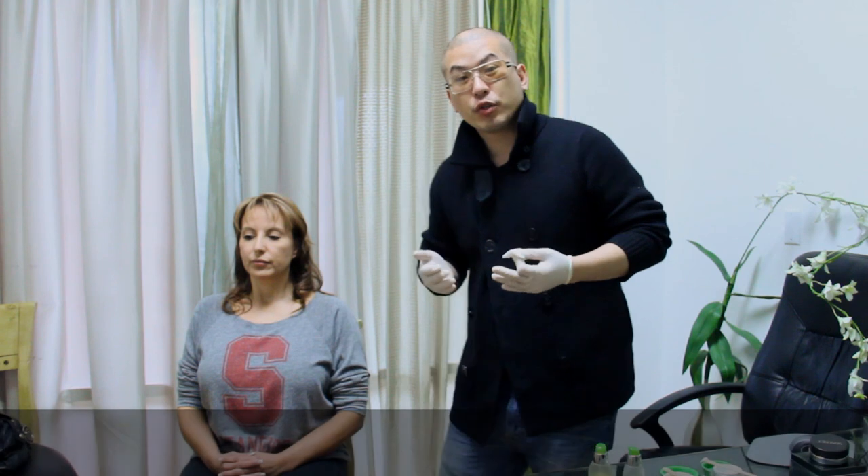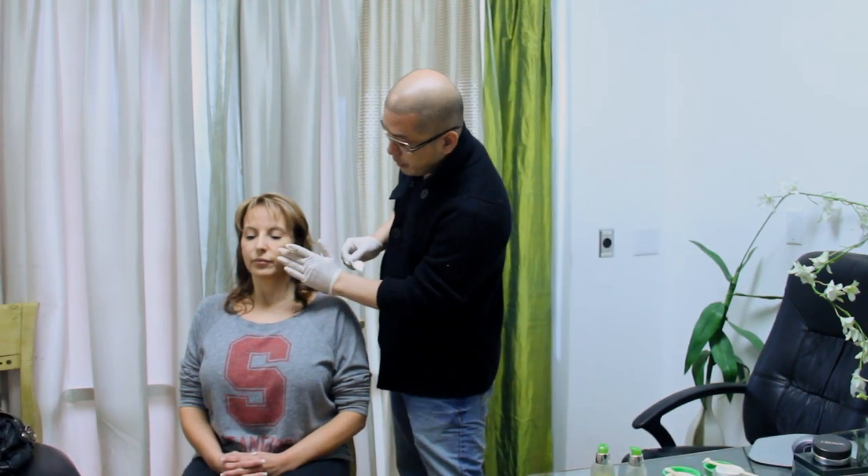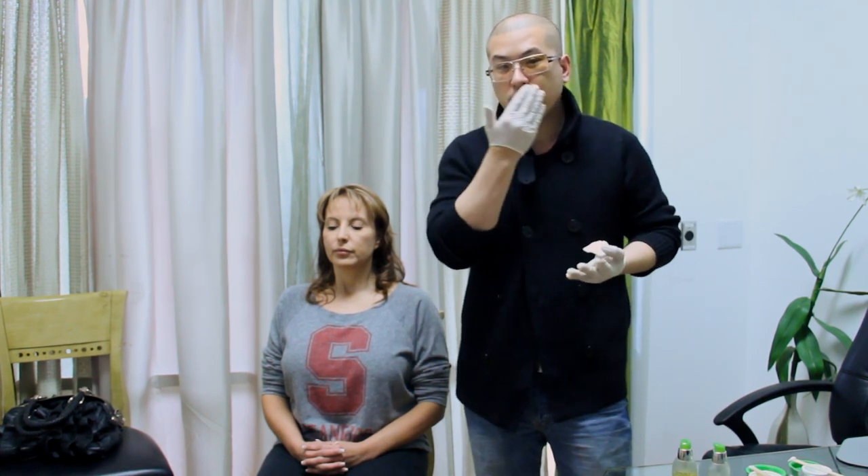We do a lot of treatments — what we call derma fillers — where we inject underneath the skin to create a lift. Specifically, I want to talk about how I use Secret products in my medical practice after injections, whether it's Botox, Restylane, Juvederm, or similar treatments. I use the Secret serum, eye serum, face cream, and moisturizer to enhance the effect, and clients love the results.